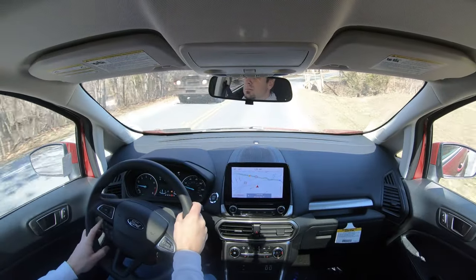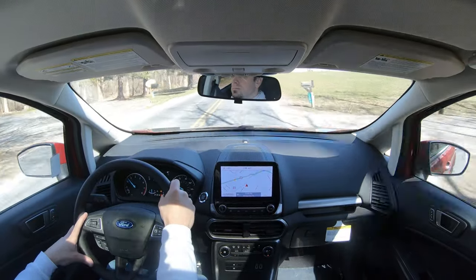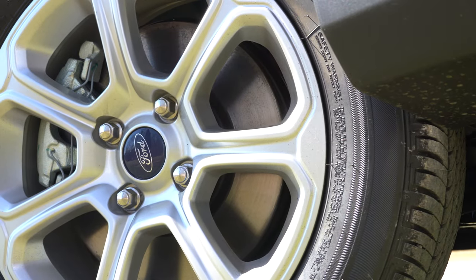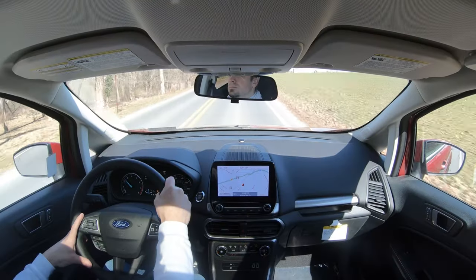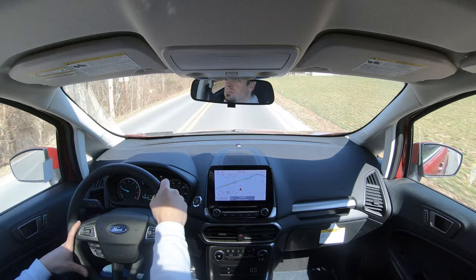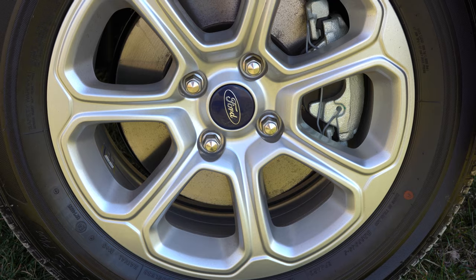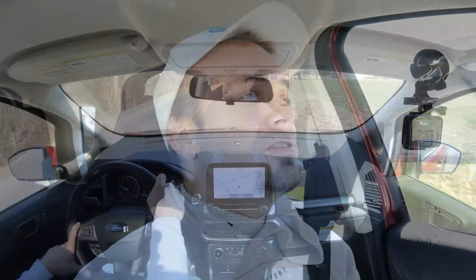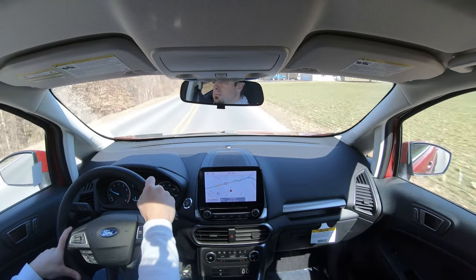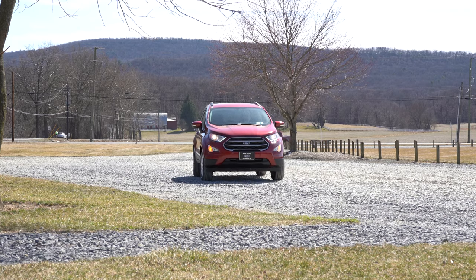Braking is equally important, and as expected you will find four-wheel disc brakes coming standard on every single trim level. As far as that 60-to-zero stopping distance goes, it comes in at 120 feet, which is plenty respectable. There have been SUVs I've tested that come in at around 130 or even 139 feet — like the Volkswagen Atlas — so 120 feet is definitely respectable here. Braking feel is perfectly fine, not a Ford Mustang type of feel, but a nice feel for the EcoSport.